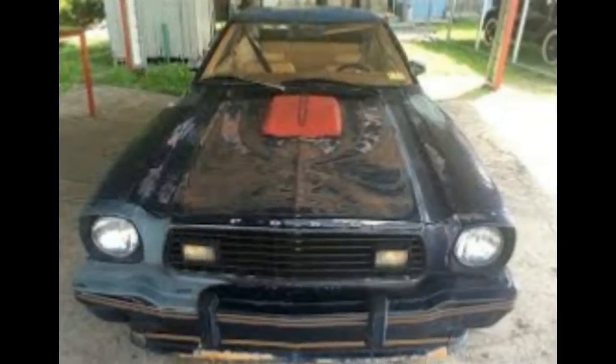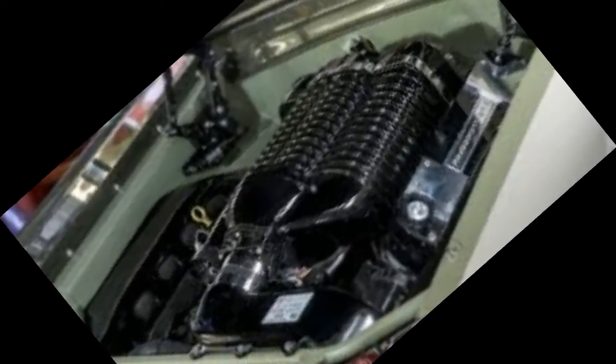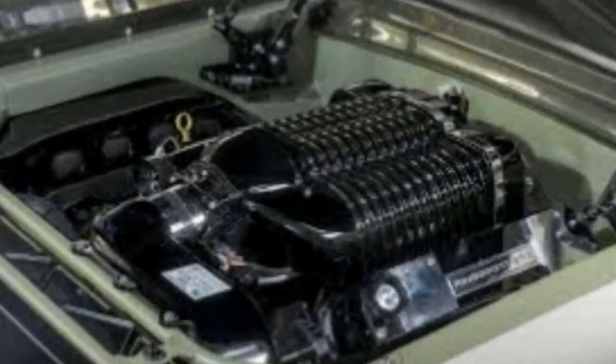What I find most impressive about this build isn't the increase in power, but rather the restraint Geiger Cars showed when it comes to the appearance of the vehicle. The Mustang crowd isn't exactly known for keeping things simple, and while everyone is welcome to do as they please with their vehicles, it's my belief that less is always more.